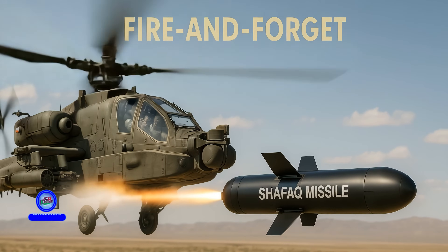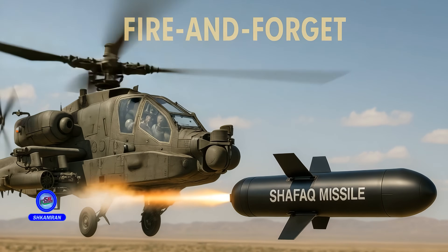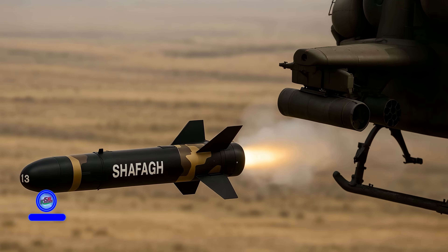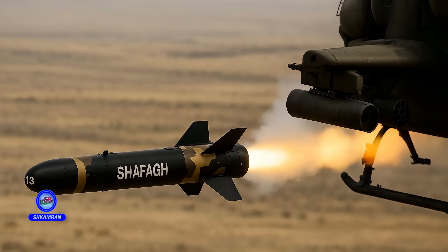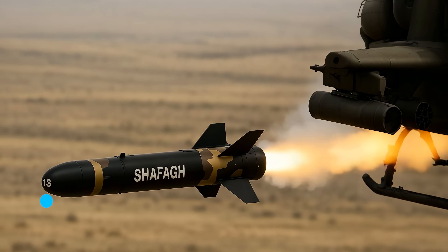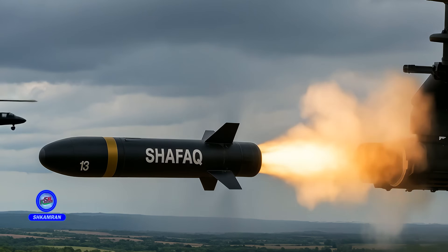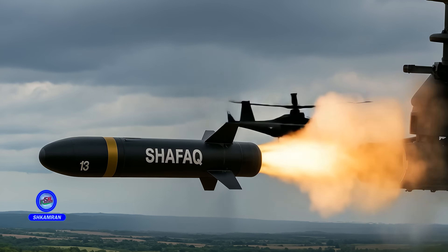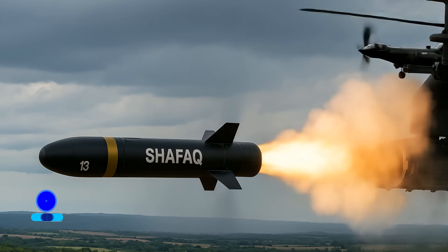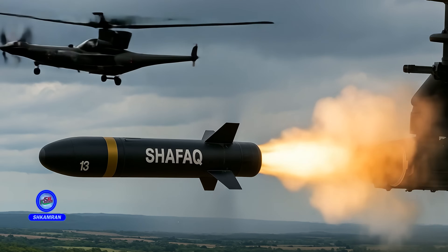Shafak operates as a fire-and-forget missile, meaning once launched, it requires no further input or control from the helicopter crew. This allows the operators to focus on other tasks and enhances their safety. Its autonomous capability makes it resistant to enemy countermeasures, reducing enemy reaction time and increasing the chance of mission success. Furthermore, it allows helicopters to simultaneously engage multiple targets.